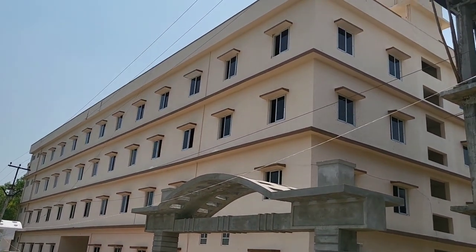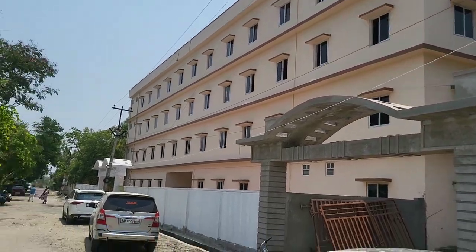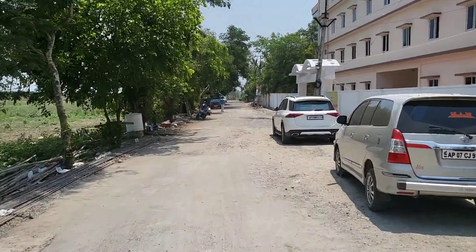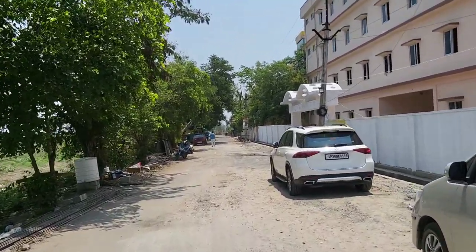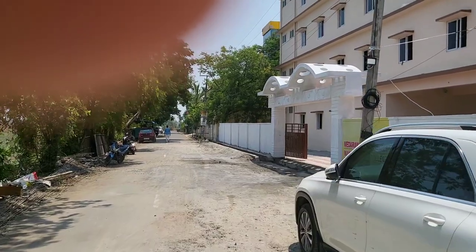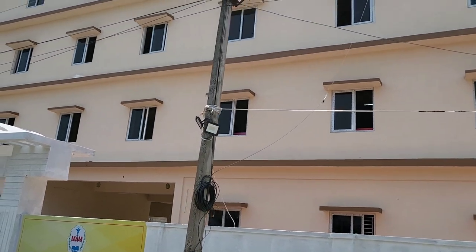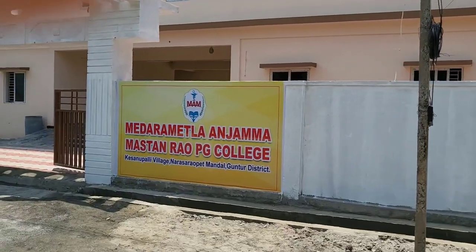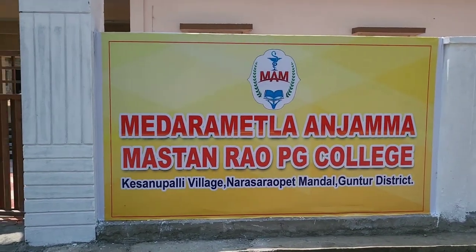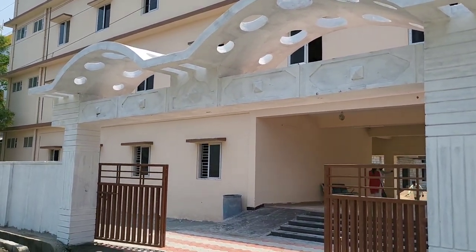This building is exclusively for PG courses. The courses offered are MCA and MBA. This is the entrance of the building and now we are entering into the building.